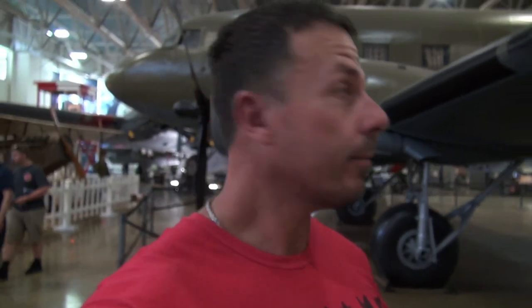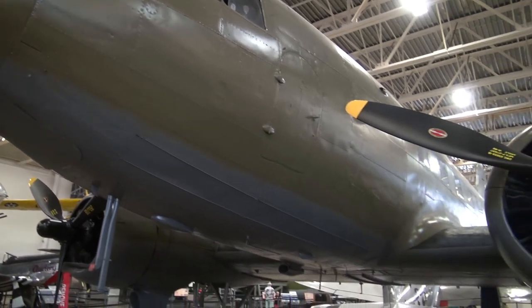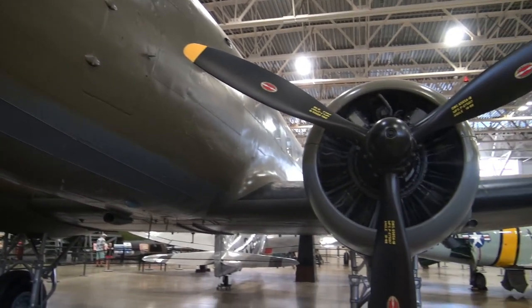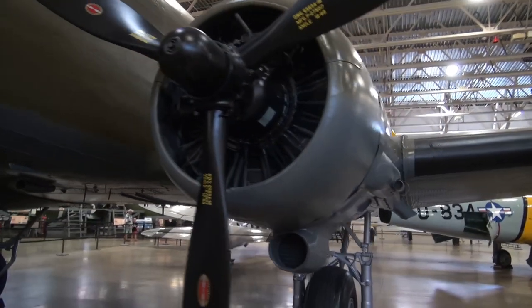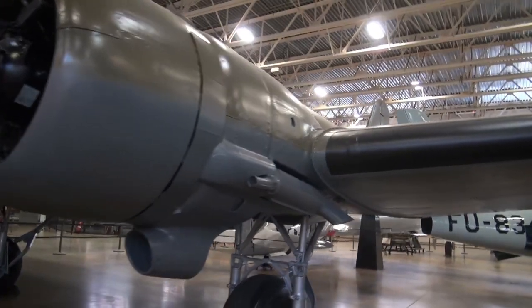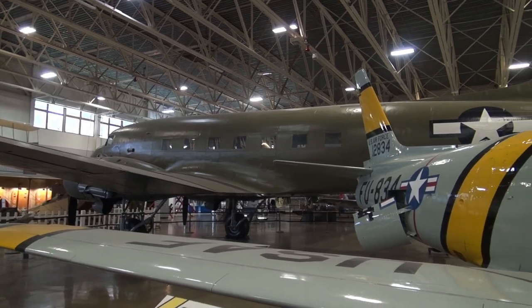I always did have a soft spot for the SkyTrain. After the war, my mom was a stewardess and she flew the civilian version of that plane — the DC-3 — and she always has great memories of it. Not to mention all the paratroopers it kicked out over Normandy. Same plane.